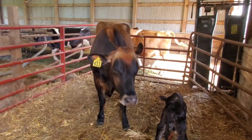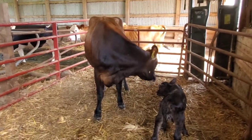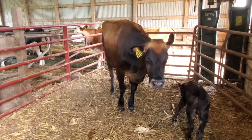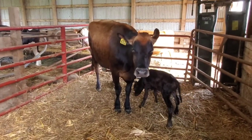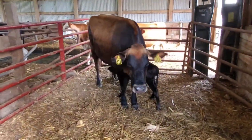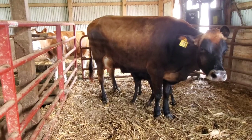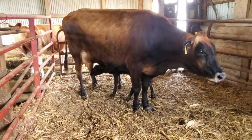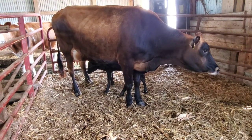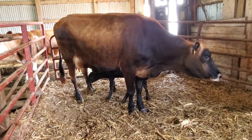That heifer right there — heifer means it's her first calf. She's a Jersey. We breed a lot of crosses since we rotationally graze. She's got pretty nice condition and a nice little udder on her. Decent size for a Jersey — she should do well in the herd, but we'll see. She's number 611, just for reference.